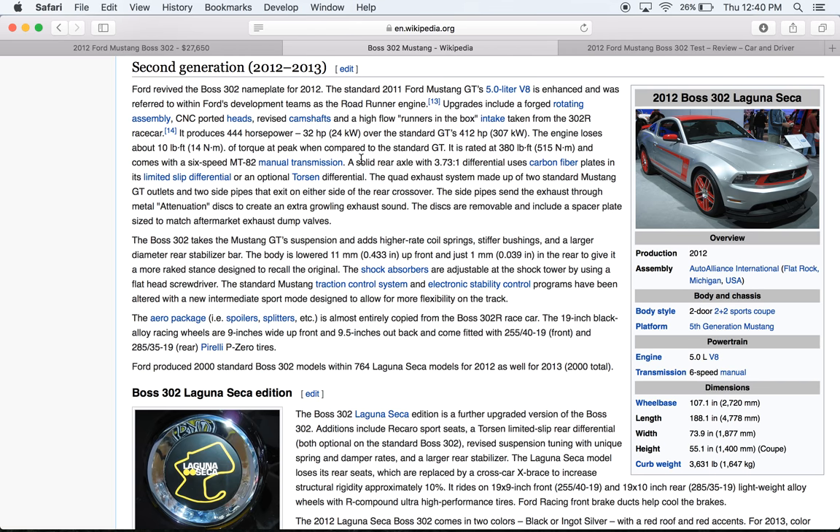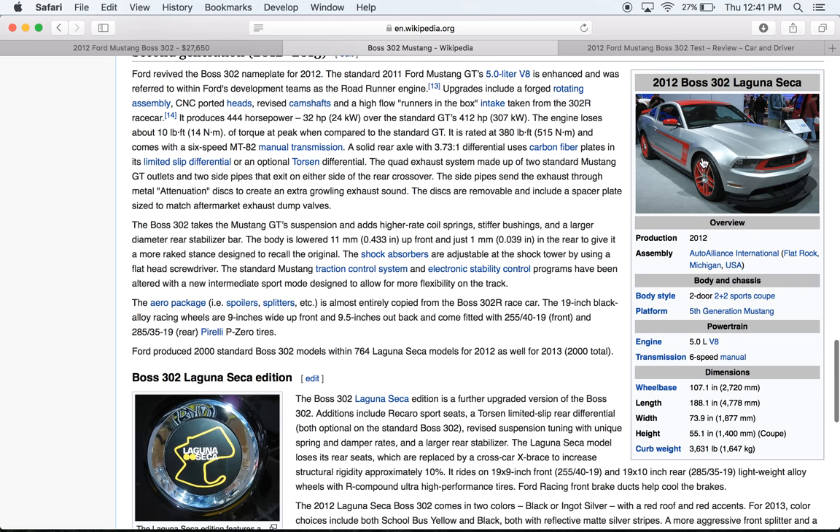It lost a little bit of torque by increasing the horsepower up top. This car still has a solid rear end — the independent rear axle didn't come until 2015. It uses carbon fiber plates in the limited slip differential. It does have optional torsion, and the Boss has a quad exhaust but it's side pipes, so it has side pipes and rear exit tailpipes. There's some type of baffle or restrictor plate that's adjustable, with removable discs and a spacer plate.